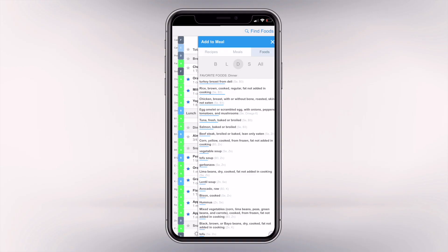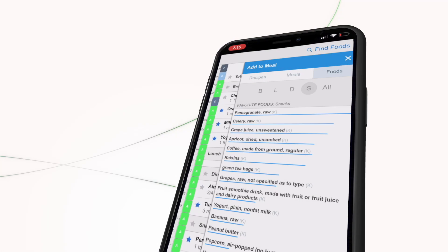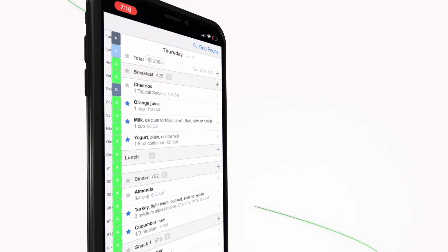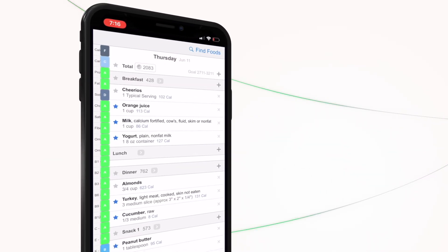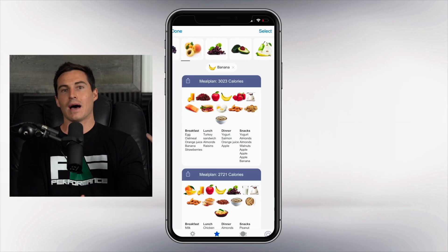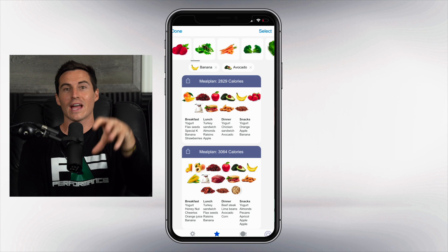That's where the PJF Nutrition Code comes into play. We now have this app that uses artificial intelligence to take all of your data — your goals, your activity level, body weight, your basal metabolic rate, et cetera — and now it can customize meal plans specific to your calories.